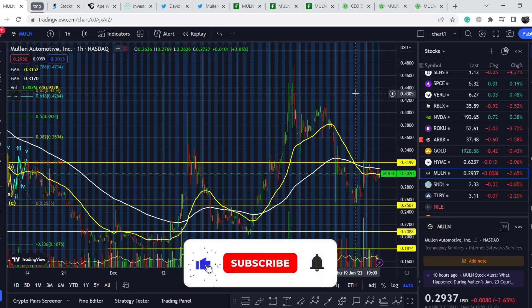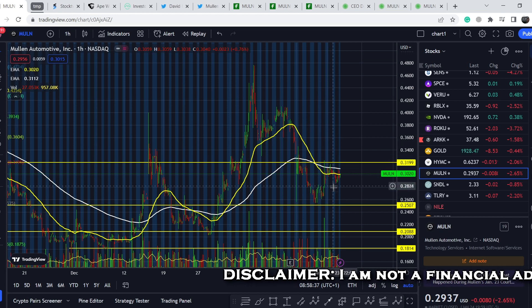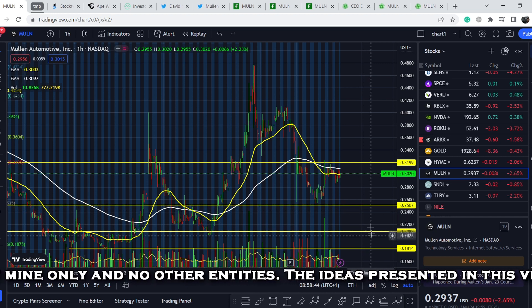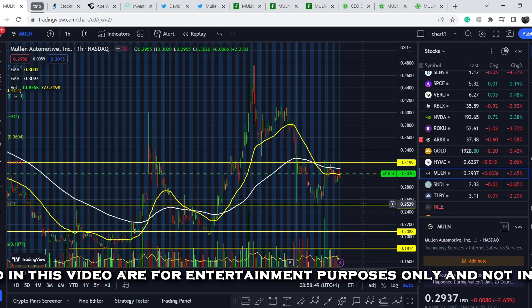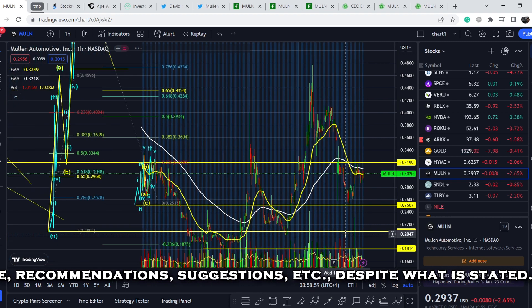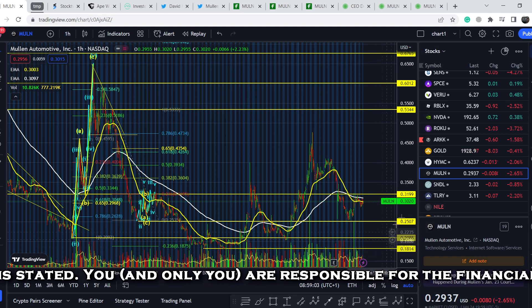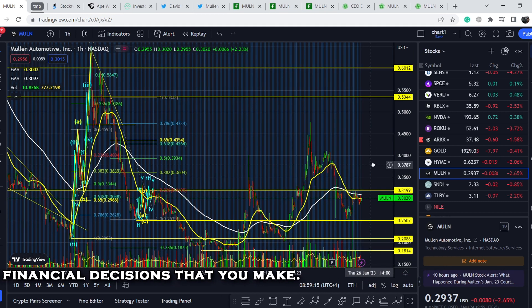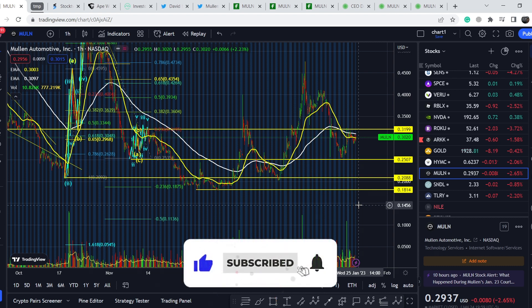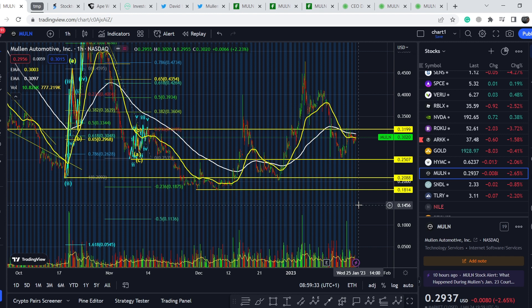Please subscribe to my channel, hit the notification bell, and like the video — it helps me a lot. From a technical standpoint, the chances that this asset will retest the 25.07-cent price point are very high. We can also assume that range will be broken, with the next ranges of support at 20.88 cents and 18.14 cents. If this asset breaks these two ranges it will form lower lows and lower highs, establishing a new all-time low — another bearish sign. That's it for the technical analysis. If you liked the video please hit like, subscribe with the notification bell, and see you next time.